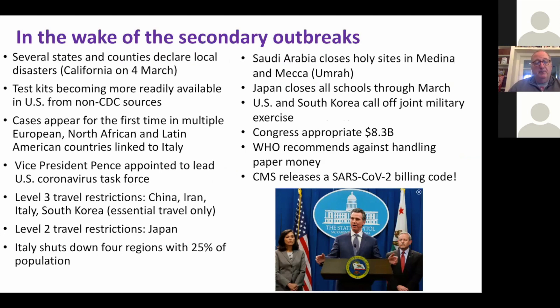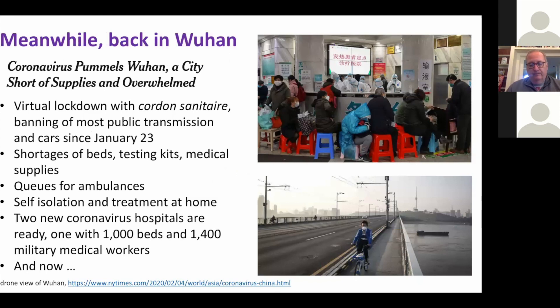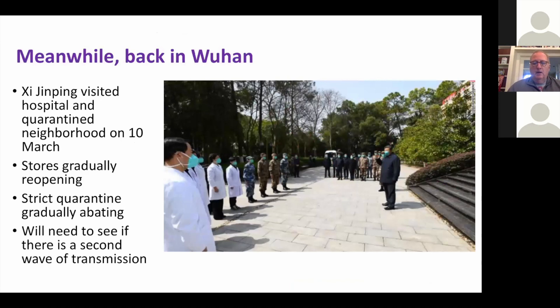In Wuhan, there's fabulous drone footage of what a locked-down city looks like — like something out of a science fiction movie. On Tuesday, Xi Jinping, the Chinese premier, came to Wuhan — remarkable in and of itself — visited a hospital and a quarantine neighborhood. They're letting their foot off the brake now, with a gradual reopening of stores and strict quarantines abating. What we're going to be looking for is a second wave of transmission.